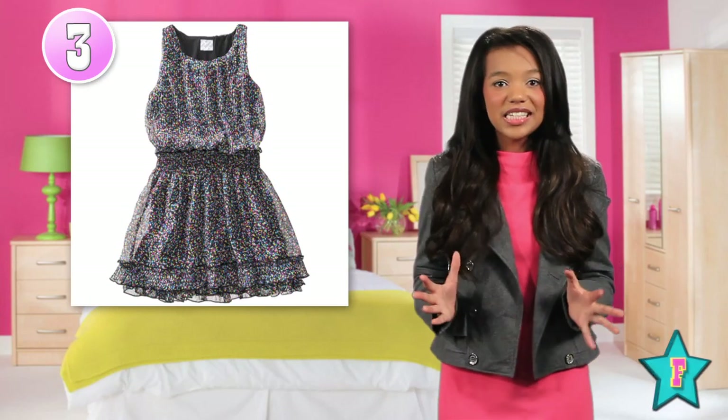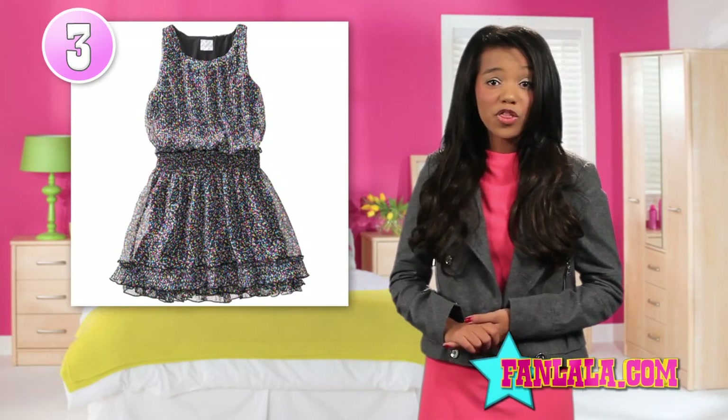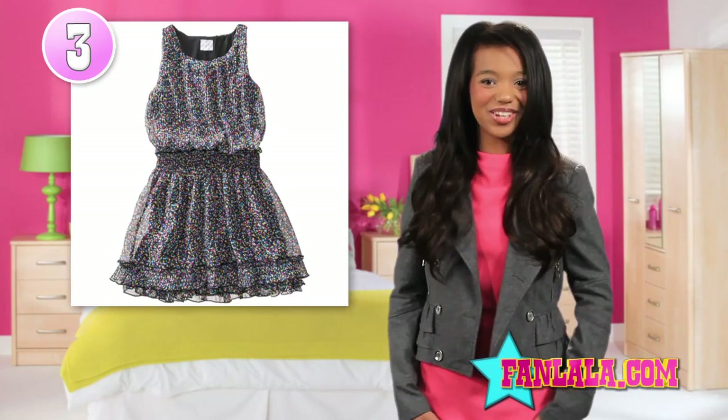Black is a fall staple, and this sleeveless pleated dress is great for layering up in the fall. It can be worn throughout all four of the seasons and never goes out of style.